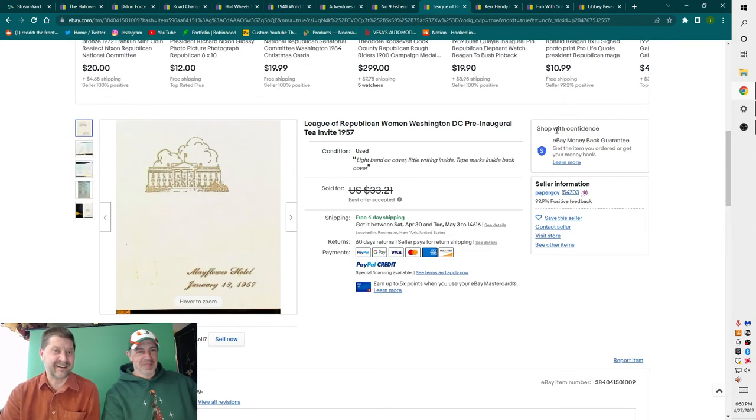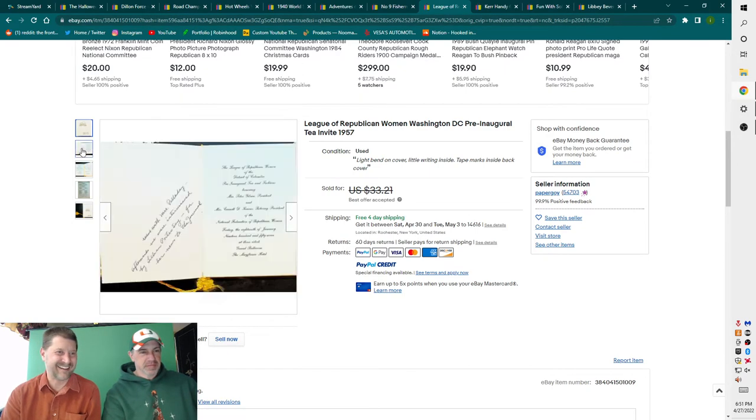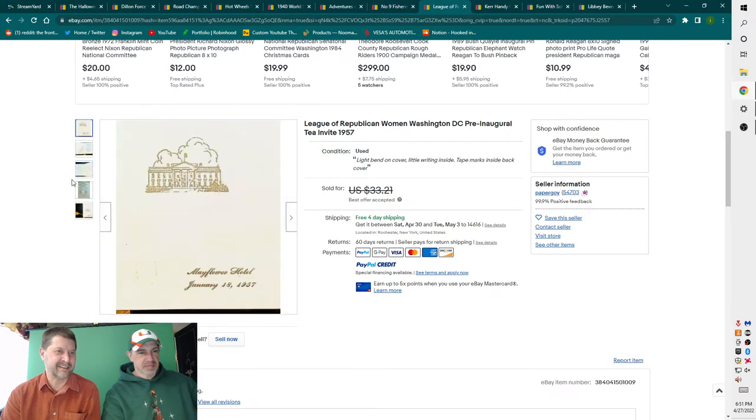Next item: League of Republican Women, Washington D.C., pre-inaugural tea invite. I took a $20-some dollar offer on this. Literally, that's all it is — a tea invite with the names inside. It takes up no space whatsoever, great to sell because storage is so easy, and you can name your price because there aren't a lot of them out there. It only sat for about a year.